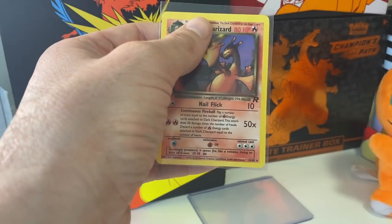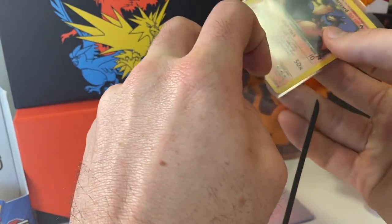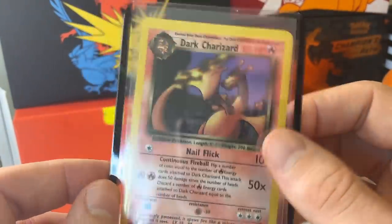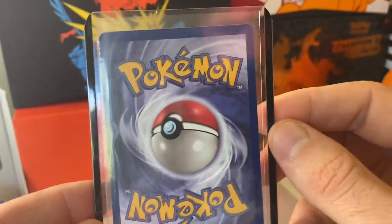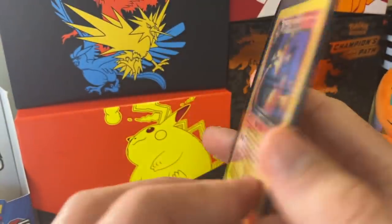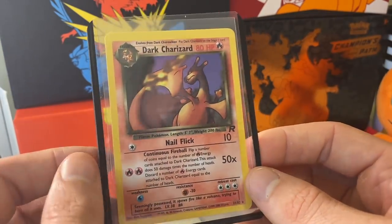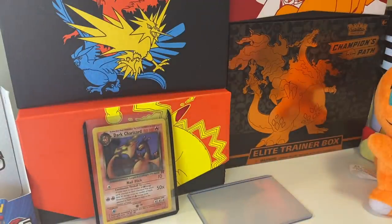That is what we wanted, ladies and gentlemen — one of the best cards in the set, the Dark Charizard. It's heavy on the top but who cares, maybe that's a nine. That is fantastic. OzCard Chest on eBay — their link is down below, go and support them for the help in making this video. That is absolutely unbelievable.